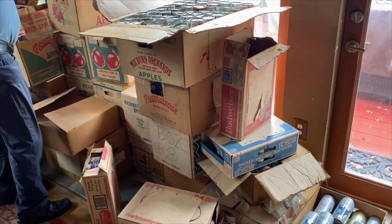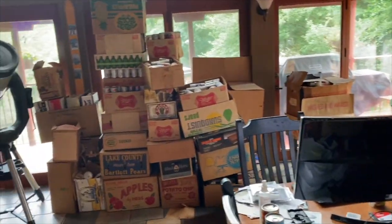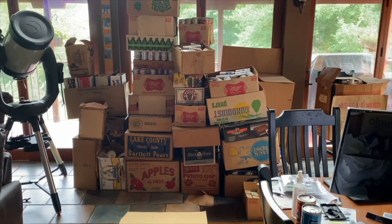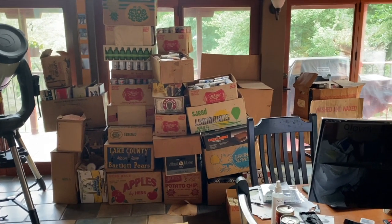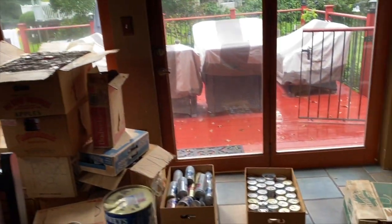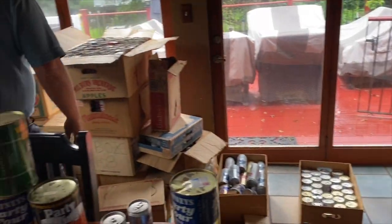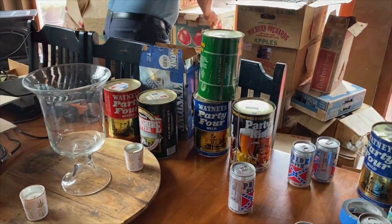A lot of this stuff — when you get the real old ones, that's when you get value. But these 70s and 80s ones, they're just dime a dozen. Some of them are just going to have to go, they'll just have to. I probably want something right by the road.